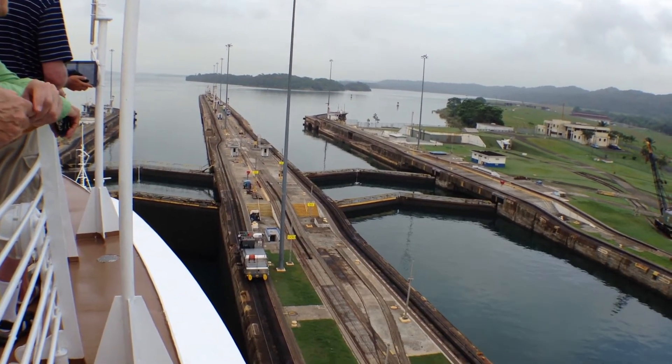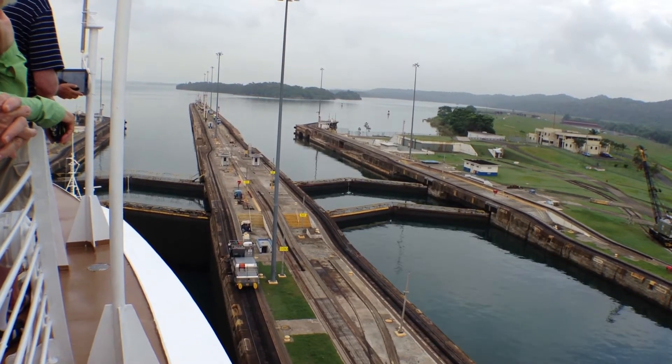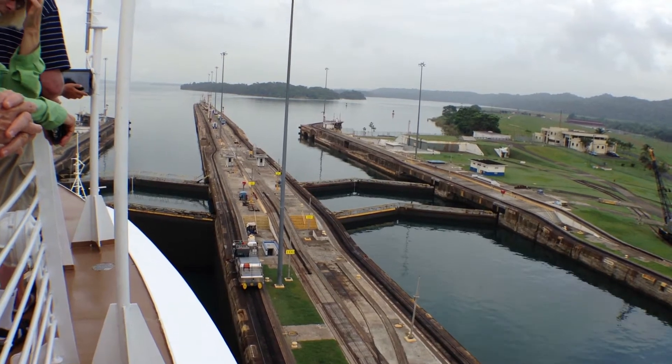The Gatun Lake, as I mentioned, was the largest artificial man-made lake. The main fish in this lake are peacock bass.